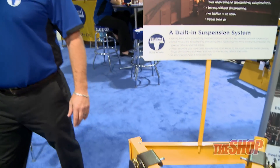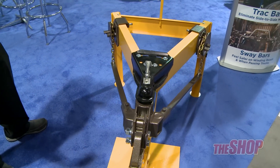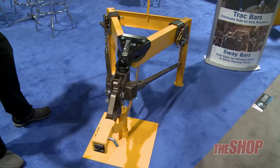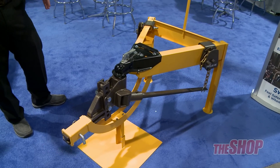Another part of our line that we're really proud of is our SwayPro. The SwayPro hitch is our weight distribution hitch, and we eliminate sway with it. We didn't just control it with friction — we completely eliminated it.